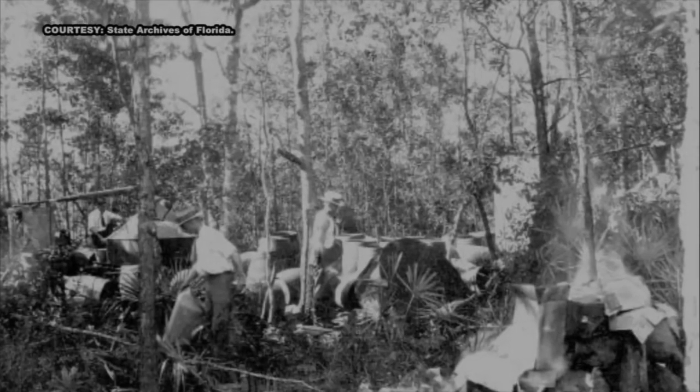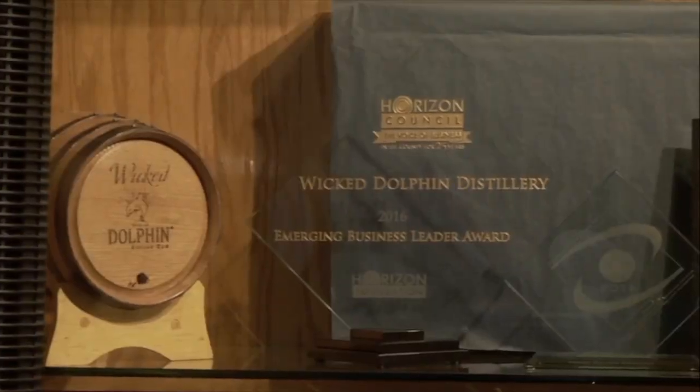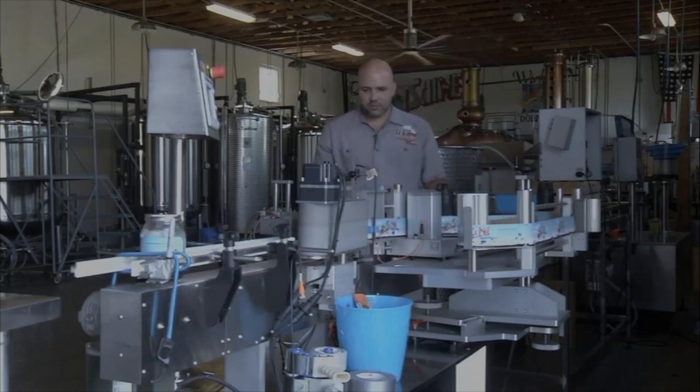Back in Prohibition, everybody would go up in the hills and make moonshine. They'd do it on full moons because they'd use the moonlight to run their equipment. You don't want any flashlights or anything like that up there. Today, Dan Termini welcomes the spotlight. He makes the moonshine at Wicked Dolphin Distillery in Cape Coral. How powerful is this stuff?